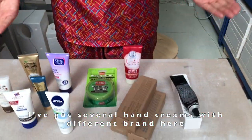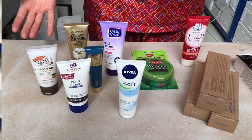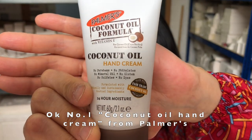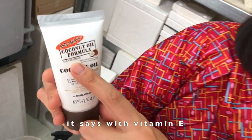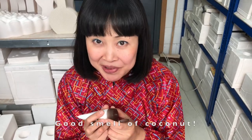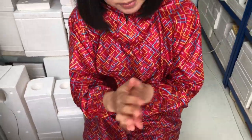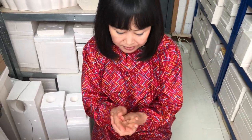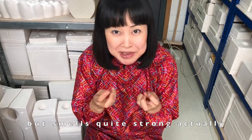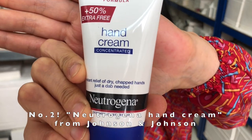I've got several hand creams with different brands here, so let's check them out. Number one: coconut oil hand cream from Palmas. It was £1.85, and it says 'with Vitamin E.' Good smell of coconut — quite good, but it smells quite strong actually.